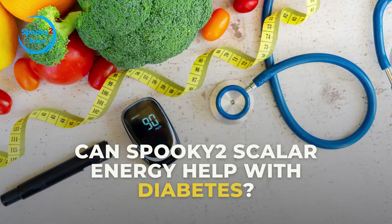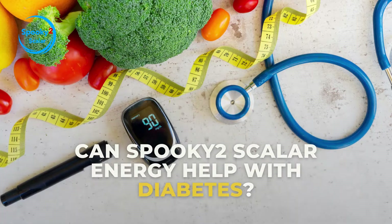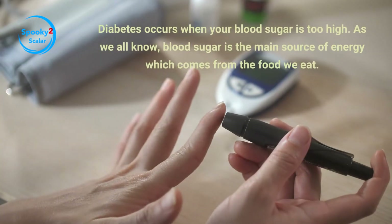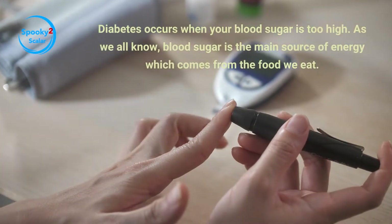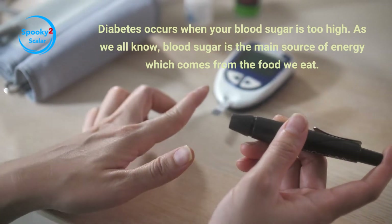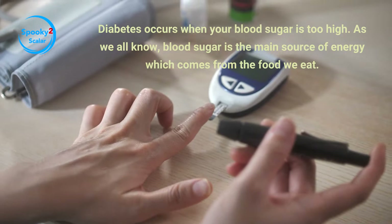Can Spooky 2 Scalar Energy help with diabetes? Diabetes occurs when your blood sugar is too high. As we all know, blood sugar is the main source of energy which comes from the food we eat.